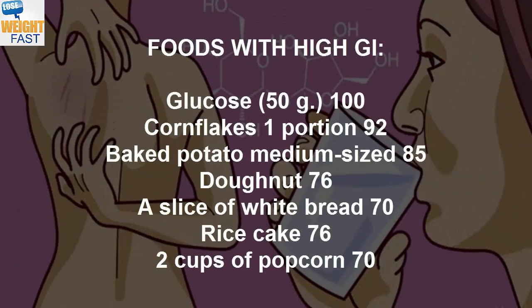Foods with high GI: Glucose (50 grams) 100, cornflakes 1 portion 92, baked potato medium-sized 85, donut 76, a slice of white bread 70, rice cake 76, 2 cups of popcorn 70.